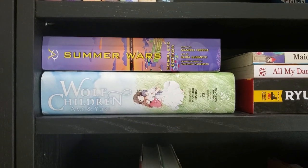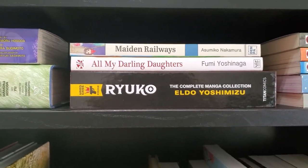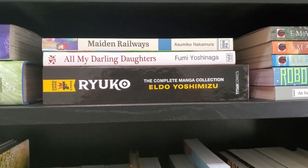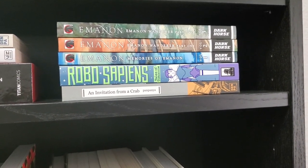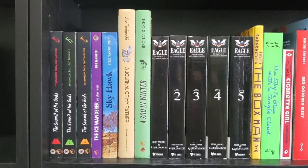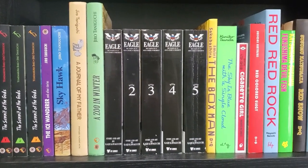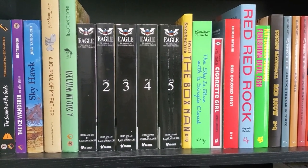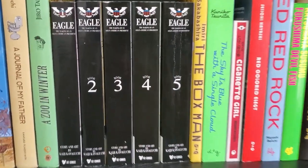Moving down the shelf, we have two manga adaptations of anime movies — Summer Wars and Wolf Children. We've got a couple short story collections: Maiden Railways and All My Darling Daughters. And then we've got a recently released box set of Ryoko, the complete manga collection. We've got the three volumes of Imōto, which I recently read. We've got Robo-Sapiens and An Invitation from a Crab. For this next shelf, we've got some Jiro Taniguchi books — Summit of the Gods, Ice Wanderer, Skyhawk, some nice hardcovers, A Journal of My Father, A Zoo in Winter. Here we've got the five omnibus volumes of Eagle: The Making of an Asian American President. It's kind of weird that the first one doesn't have 'Book 1' on the spine — it looks odd with the others.